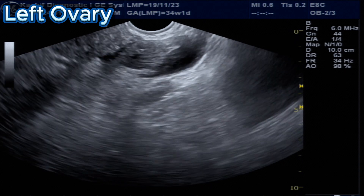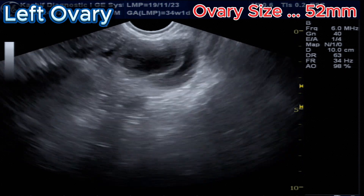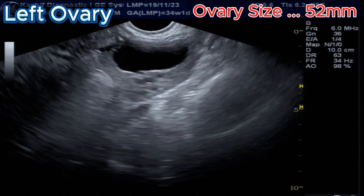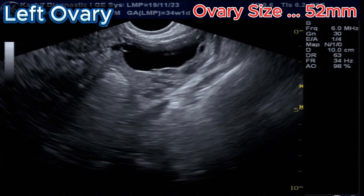This is the left ovary. The ovary is enlarged — size is 52 millimeters; normal is less than 45 millimeters. There are multiple small follicles in the ovary of size 2 to 4 millimeters.